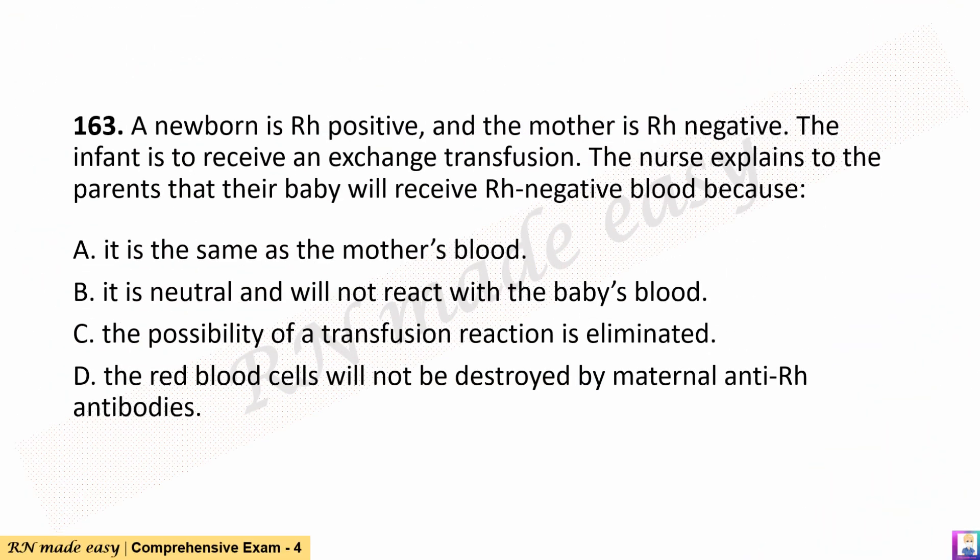Question 163. A newborn is Rh-positive and the mother is Rh-negative. The infant is to receive an exchange transfusion. The nurse explains to the parents that their baby will receive Rh-negative blood because: A. It is the same as the mother's blood. B. It is neutral and will not react with the baby's blood. C. The possibility of a transfusion reaction is eliminated. D. The red blood cells will not be destroyed by maternal anti-Rh antibodies.